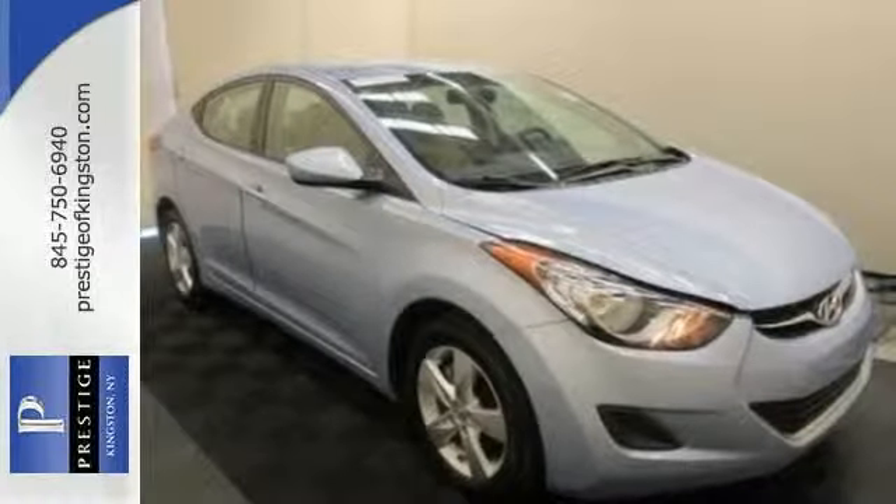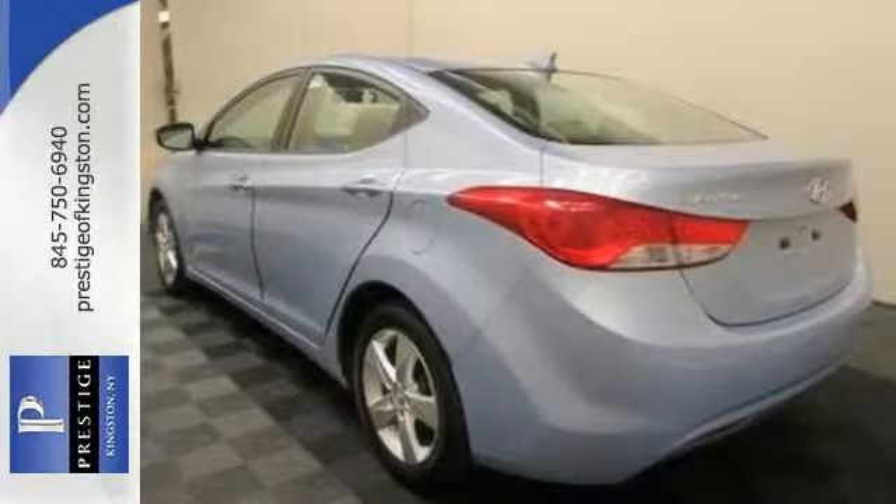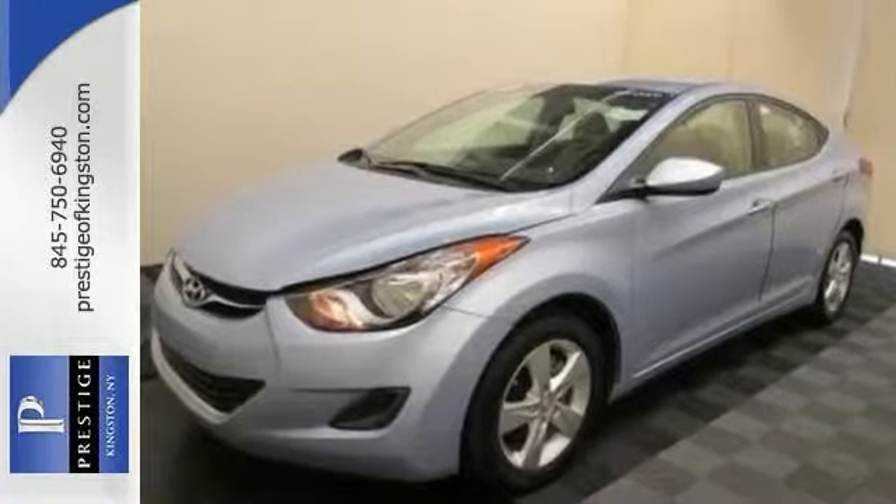This Elantra is nicely equipped with stability and traction control, heated mirrors, and keyless entry. Come on out and see this Elantra today.